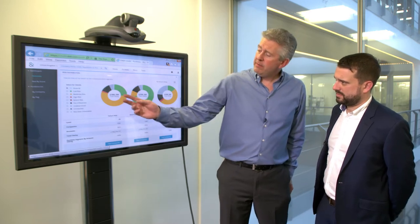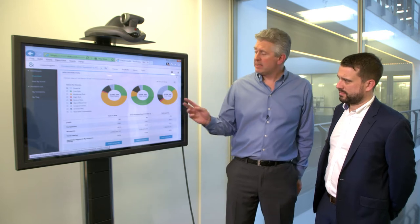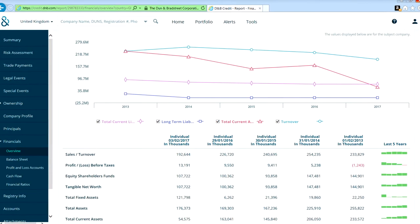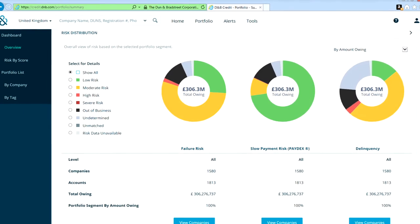A green is good and a red is bad view — easy to interrogate and click through to the lists. Here you can see, of your 300 or so million of exposed business, the risk of companies failing on you. Moving over here, it will show you how quickly they're likely to pay you, or the risk that they're going to pay you extremely late or not at all. It gives individual credit reports and alerts if circumstances change, and also allows them to manage their customer portfolio holistically.